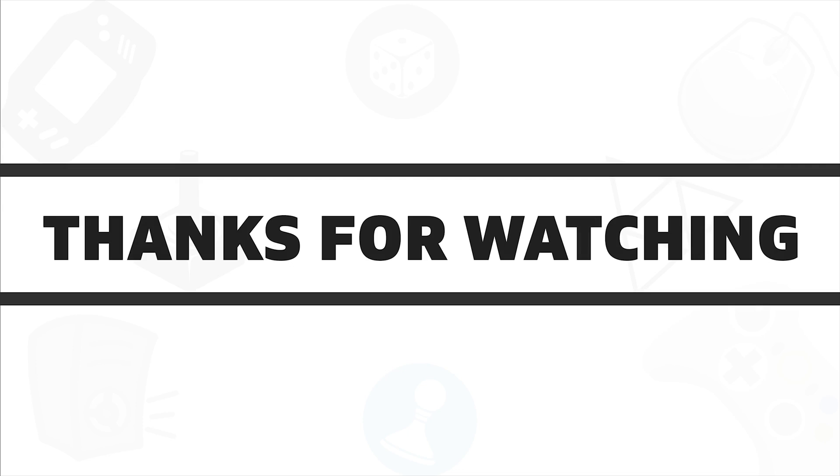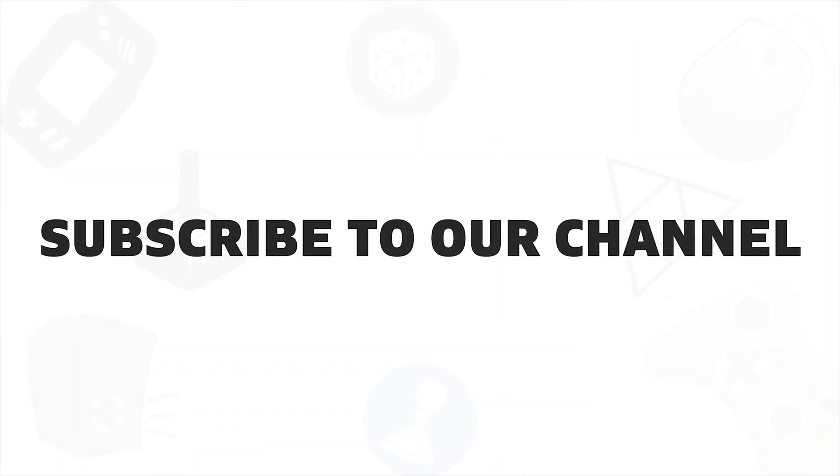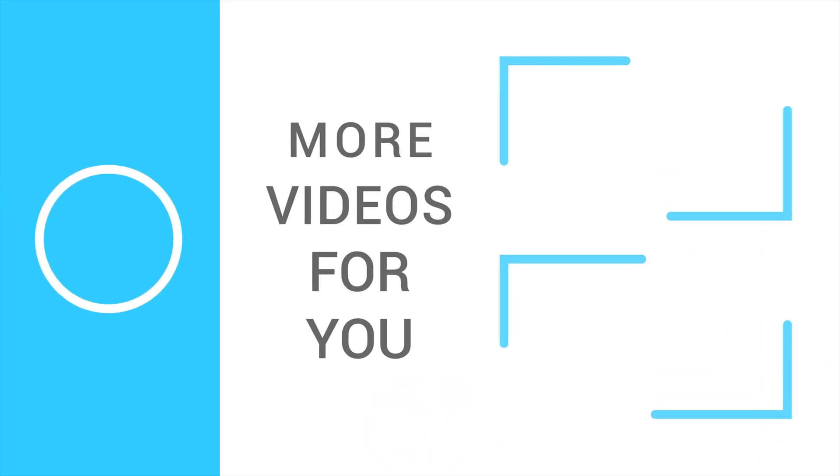So that was all about the 5 best 80 Plus Gold rated power supplies for your next desktop build. If you like this video, give it a thumbs up and share with your friends, and comment below to let us know your thoughts. And finally, subscribe to our channel if you want to see more videos like this on your feed and hit the bell icon.